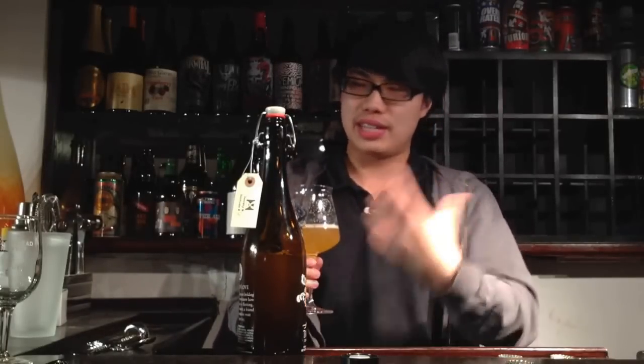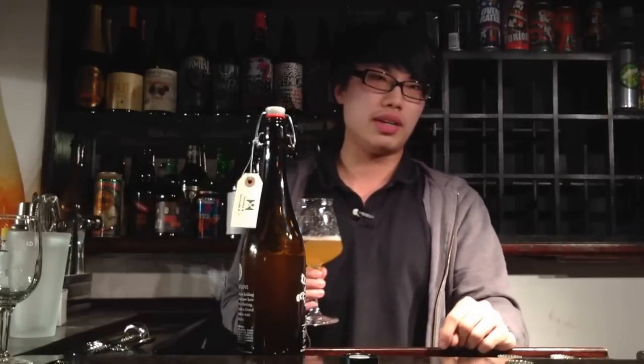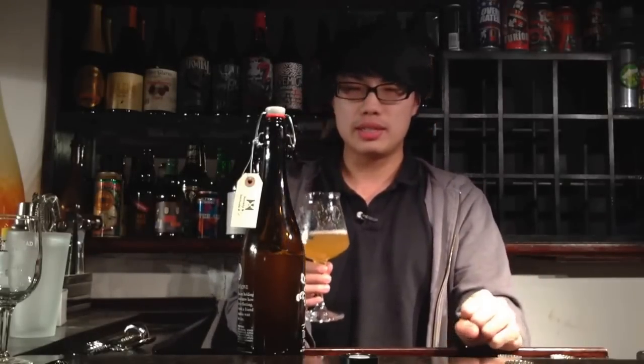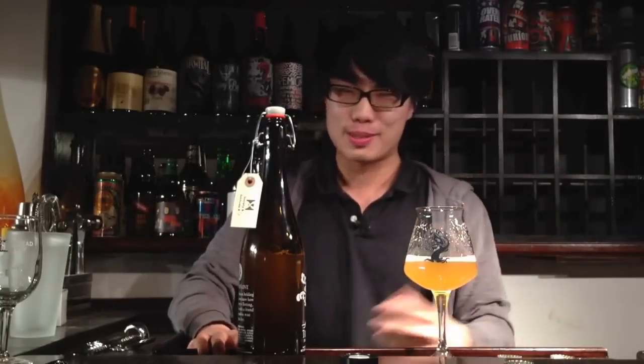Hey there, guys. So today we have another update. You might see I actually just reviewed this beer, and Mark C. actually asked for some comments and tips on Vermont and all that good stuff, so I thought I'd do that. Obviously while I'm enjoying this incredible beer. I just did a Vermont update talking about the beer review, but here this is a video talking about the logistics of going to Vermont.